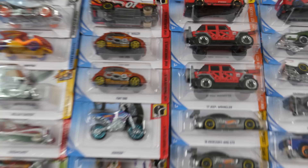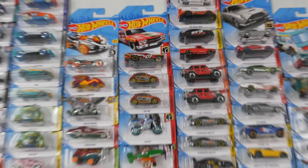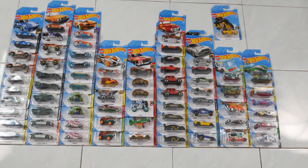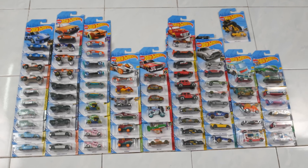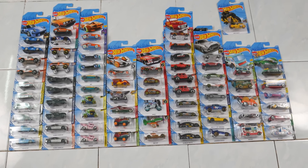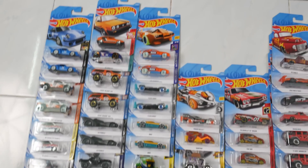They even included a duplicate of the Fiat 500 in my case — I'm not sure what that's for. Another thing that I don't like about this assortment is that there are a lot more carry-over vehicles compared to the newly released ones.